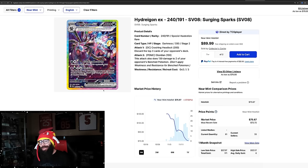Then we have the Hydreigon — same special illustration rare, just as hard to pull. This chart is a little more down — it came out at $120, all the way down to the $70s. I know this is good for collectors and players who wanted to use it. I don't know how viable it is in the TCG, but some people said this was their chase card. If they didn't pull it, they can buy it at a much more affordable price than $120. It's down 37% — had a lot of sales at $99, so we'll see where it ends up.